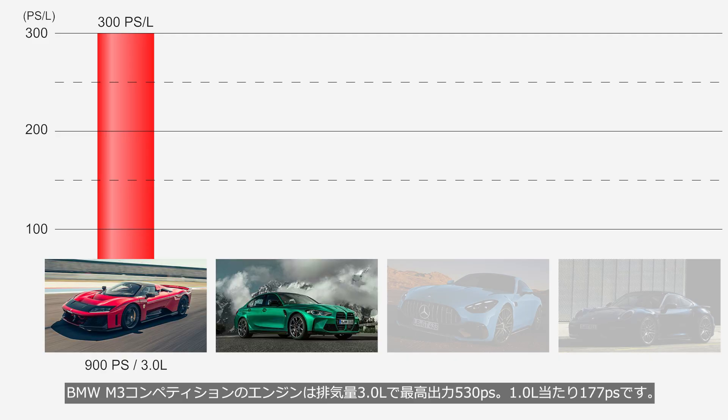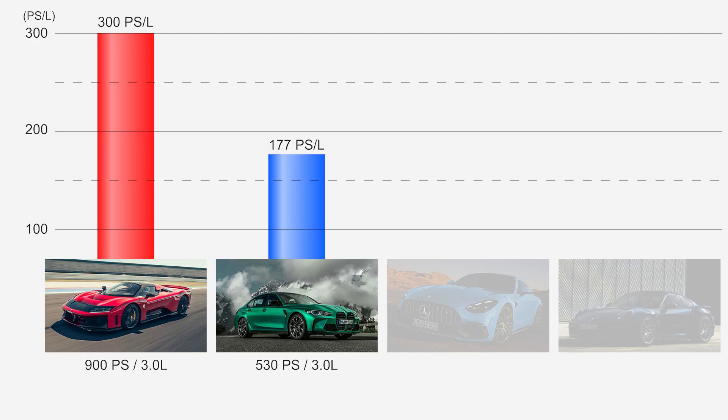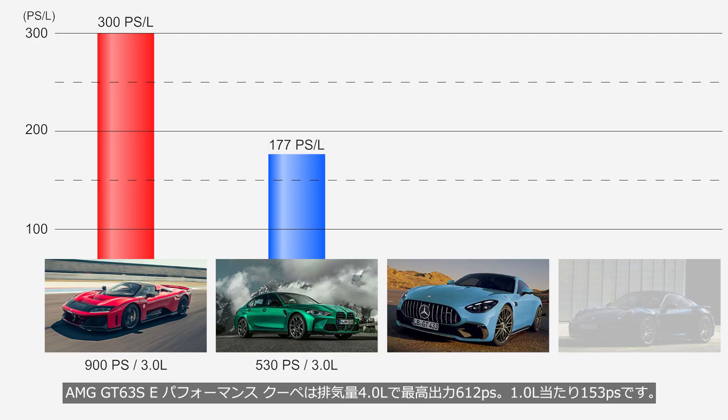The BMW M3 Competition's engine has a displacement of 3.0 liters and produces a maximum output of 530 PS — that's 177 PS per liter. The engine in the AMG GT 63 SE Performance Coupe has a displacement of 4.0 liters and produces a maximum output of 612 PS — that's 153 PS per liter.